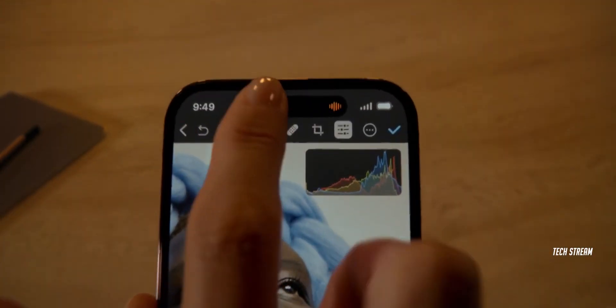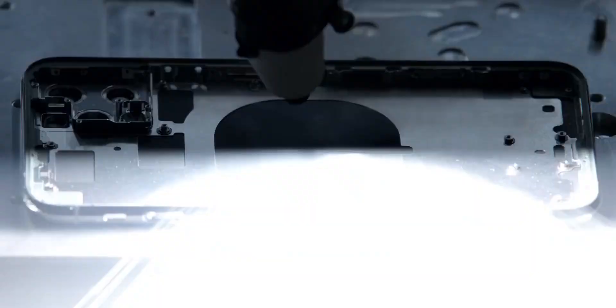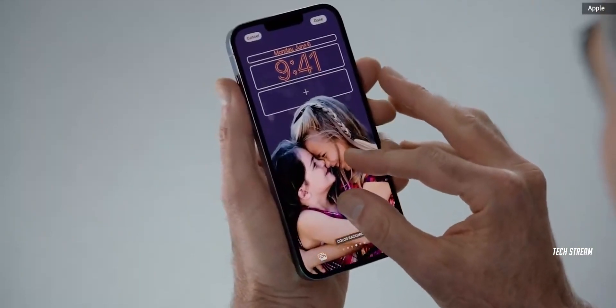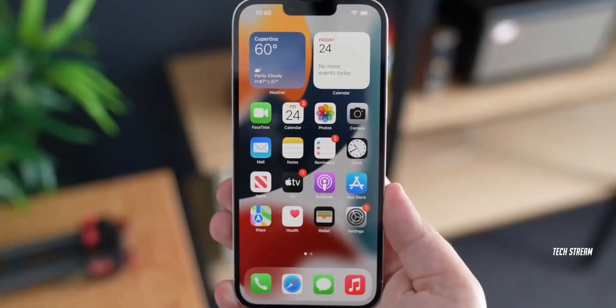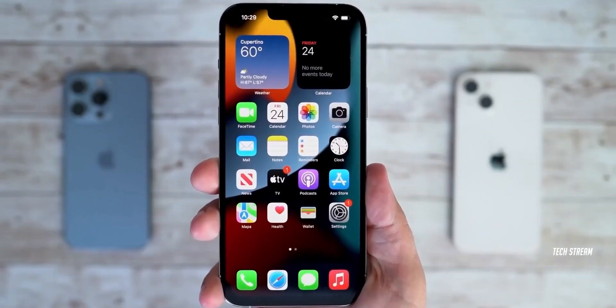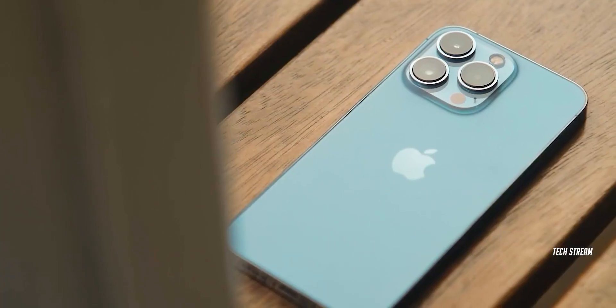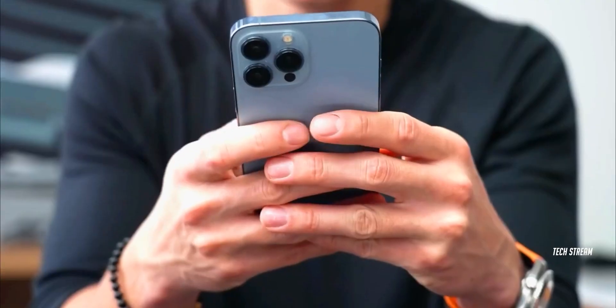It is highly possible that the Pro models will feature the rumored A17 Bionic chip, which is said to be built on the latest 3nm process. Alongside that, they will also have iOS 17. There have been some leaks suggesting that the iPhone 15 series might see a bit of a price increase. However, it's important to note that they are really loading it up with the most awesome features out there.